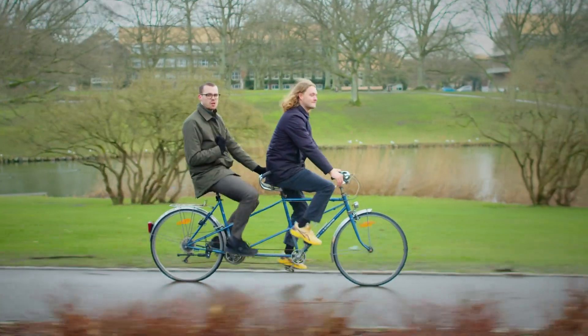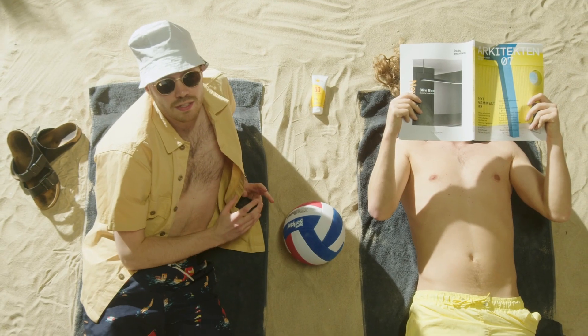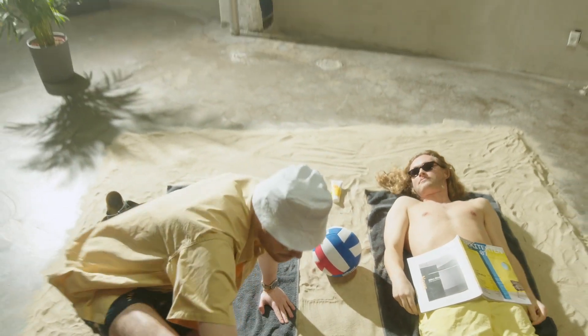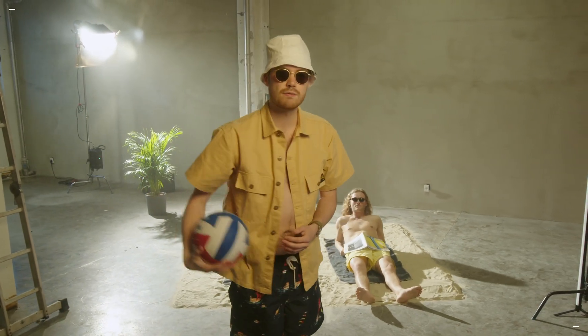Like most people, we love being outside in the fresh air. But modern life requires us to be inside most of the time. Actually, we spend 90% of our life indoors. That's a crazy fact.